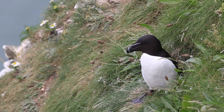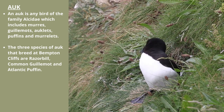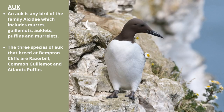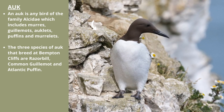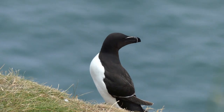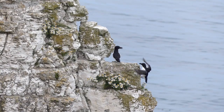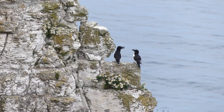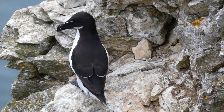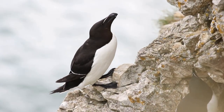The razorbill is one of three species of auk that breed at Bempton Cliffs, with the other two species being Atlantic Puffin and Common Guillemot. Razorbills are named for their serrated bill, which is indeed reminiscent of a razor. These are really tough birds with a very high survival rate and have been known to live up to 40 years. Razorbills are found across the North Atlantic with an estimated population of over a million birds, and although they are declining in some places, they are on the increase at Bempton.